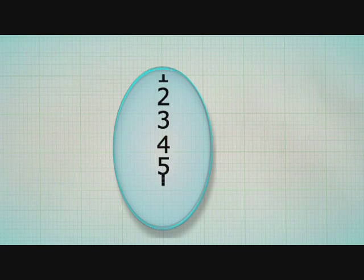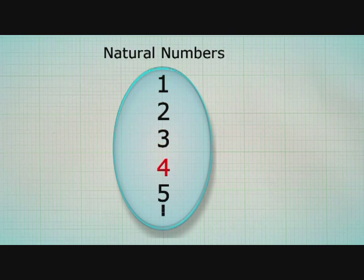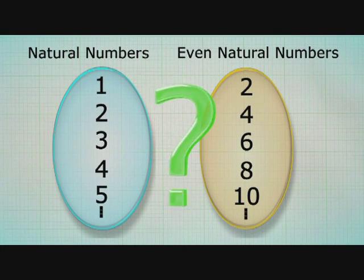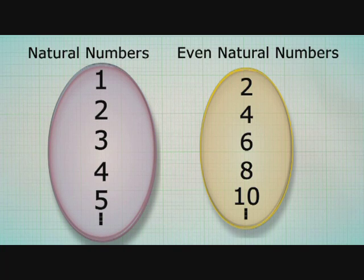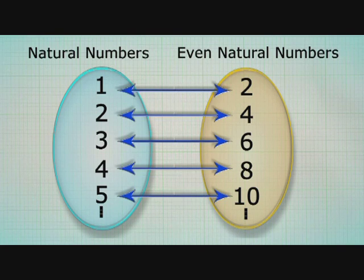Let's see what cardinality of a set means — very simply, it is the number of elements in a set. Take the set of natural numbers: 1, 2, 3, 4, and so on. If we remove all the odd numbers, we get the set of even natural numbers. Which is the bigger set — even natural numbers or all natural numbers? All natural numbers would seem bigger, since even numbers form a part of the larger set. But a one-to-one correspondence reveals that as far as set theory is concerned, the two are equal in size.